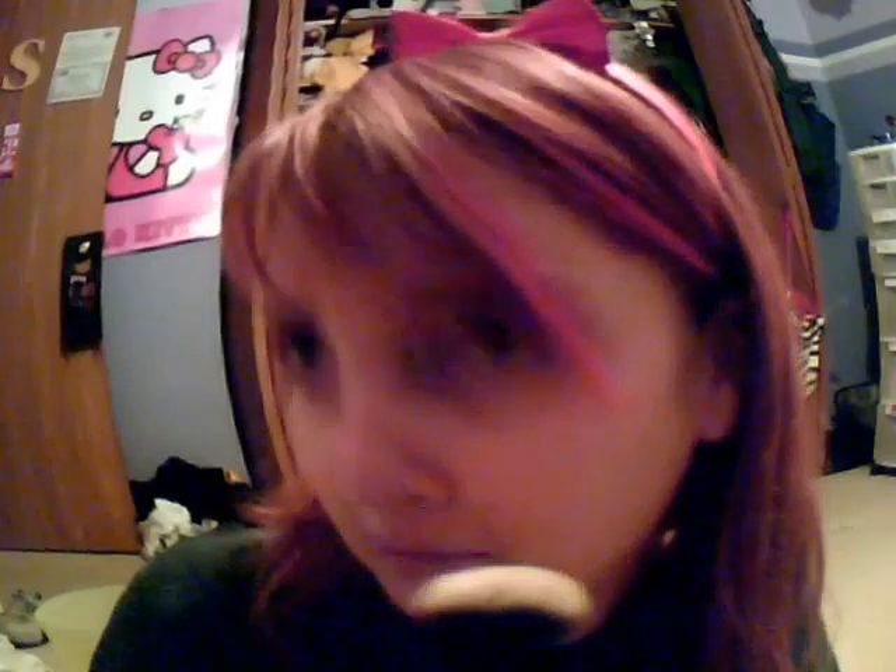I'm here with another makeup tutorial. For Thanksgiving I got new brushes — they're so fluffy. I got about... I think ten. I think.